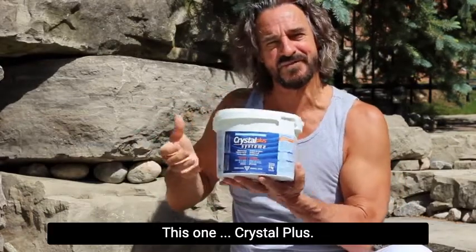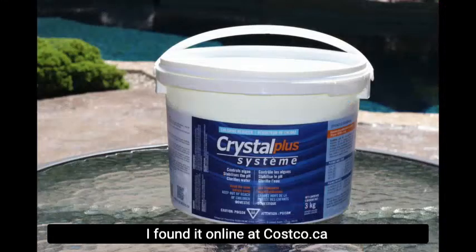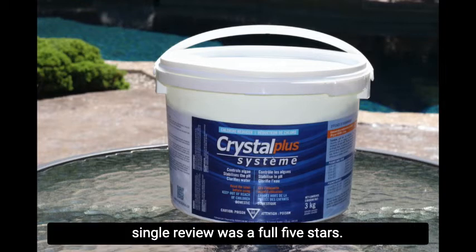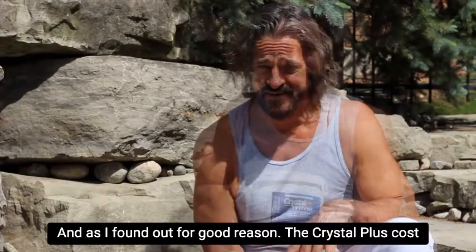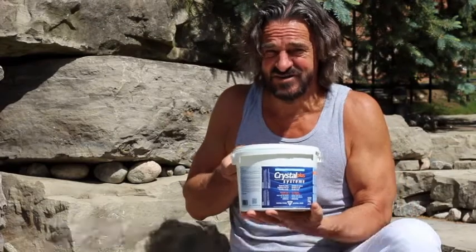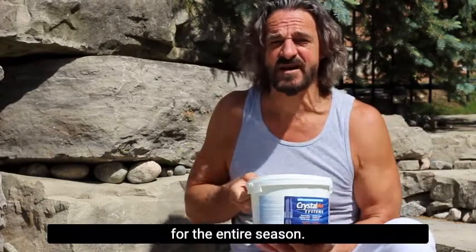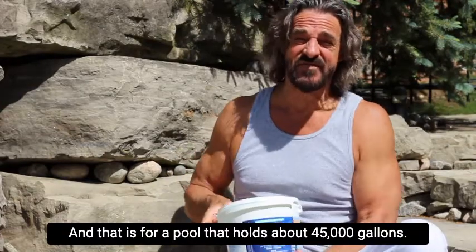This one. Crystal Plus. I found it online at Costco.ca, and incredibly Crystal Plus had over 800 reviews and every single review was a full 5 stars — and as I found out, for good reason. Crystal Plus costs just $60 per bucket, which proved to be all I need for the entire season, for a pool that holds about 45,000 gallons.